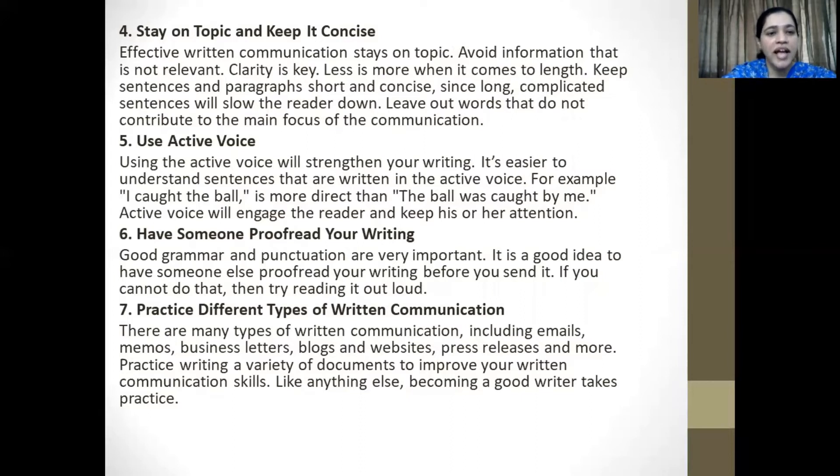Point number six: have someone proofread your writing. Good grammar and punctuation are very important. It's a good idea to have someone else proofread your writing before you send it. If you cannot do that, then try reading it out aloud. Even though you may be very confident in your grammatical skills, please remember that it's very easy to make mistakes, and therefore proofreading is a step that you should not avoid or overlook.